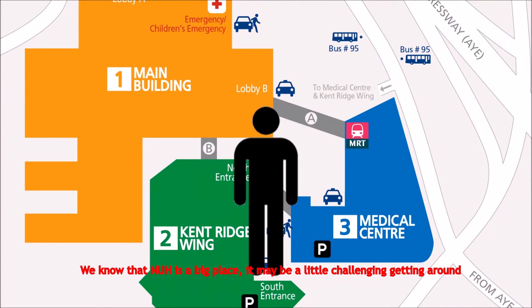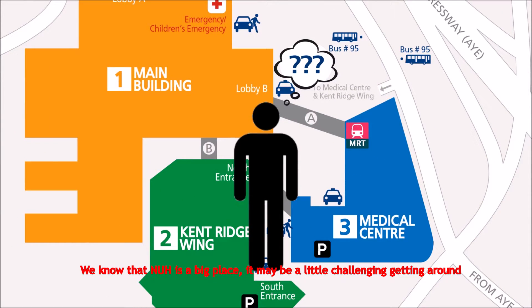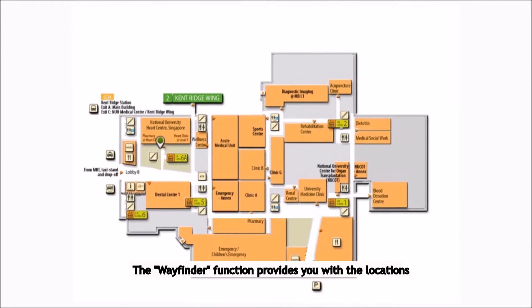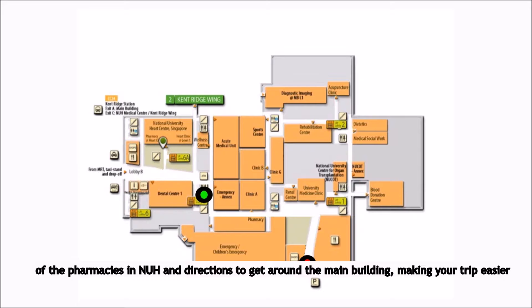We know that NUH is a big place, and it may be a little challenging getting around, especially if it's your first time. But don't worry! The Wayfinder function provides you with the locations of the pharmacies in NUH and directions to get around the main building, making your trip easier.